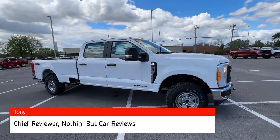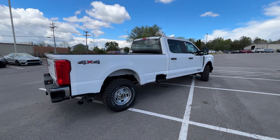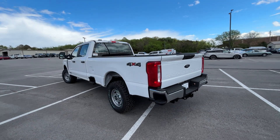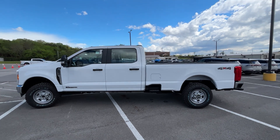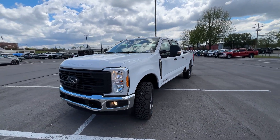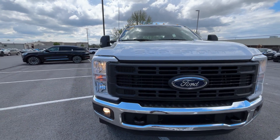Here we have the new 2023 Ford F-250. This one comes in the XL trim level in Oxford white with a medium dark slate vinyl interior. We get the long bed on this one and the powertrain consists of a 6.7 liter Power Stroke turbo diesel V8 engine mated to a 10-speed TorqueShift automatic transmission. This is the full-on crew cab with a long bed — coming around the front end we have halogen headlamps and halogen fog lights.